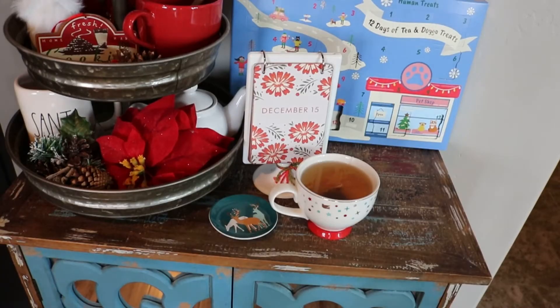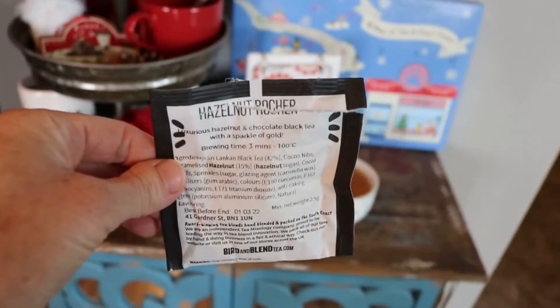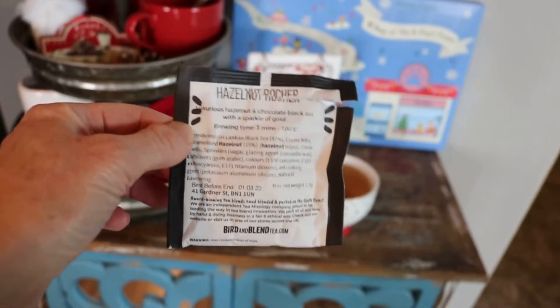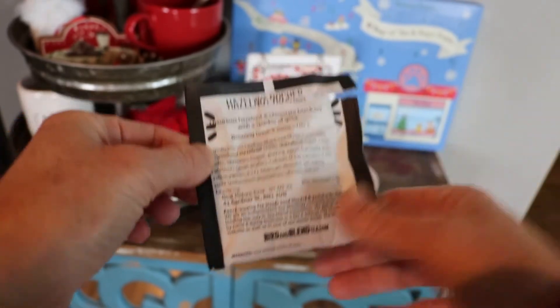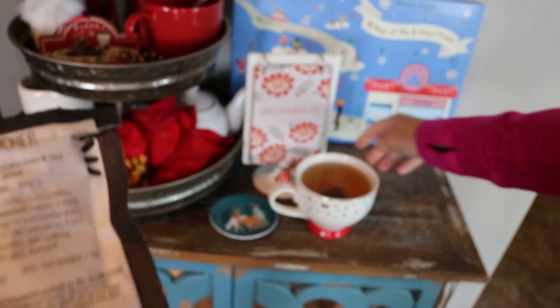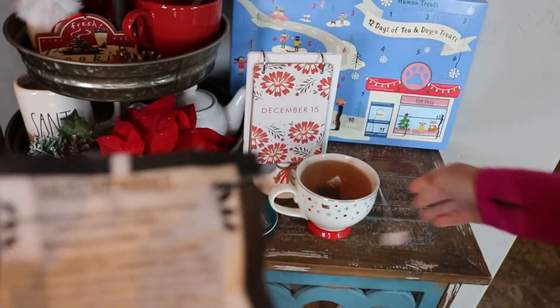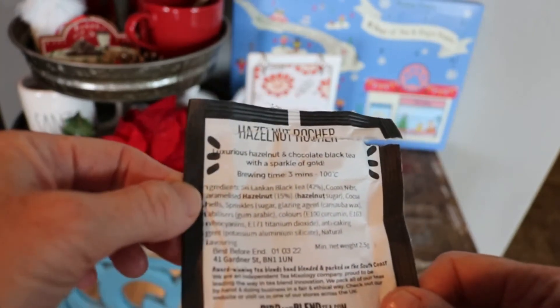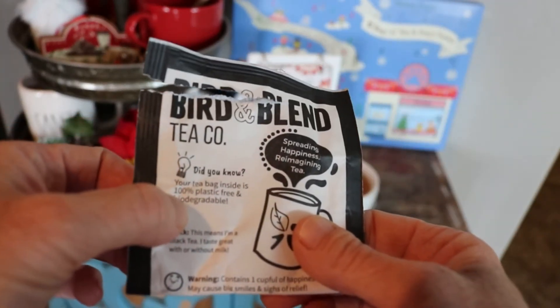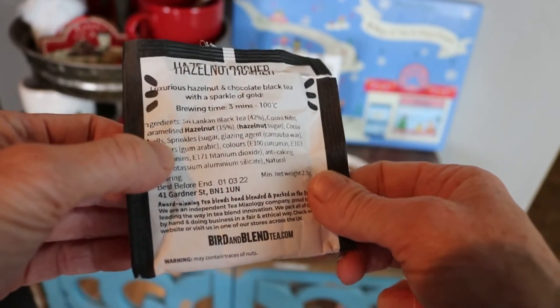I am steeping my hazelnut rocher — not sure exactly how to say it — and it has three minutes at boiling, so I'm steeping it in my David's Tea mug. It's really convenient to have tea bags, even though I don't really buy tea in tea bags very often. Theirs does say that it's 100% plastic free and biodegradable, which is nice.